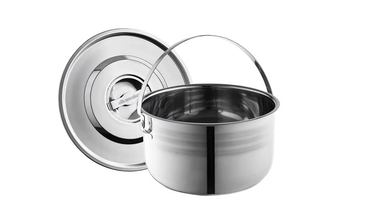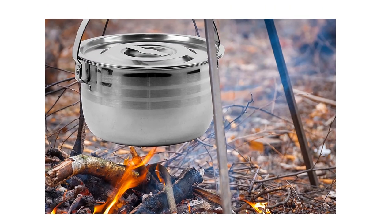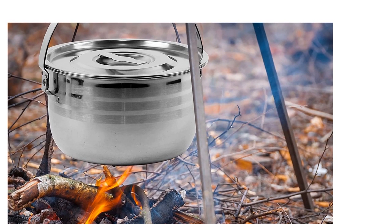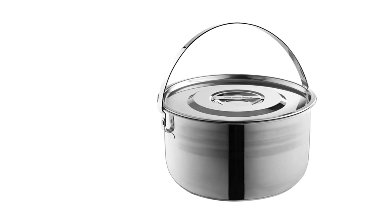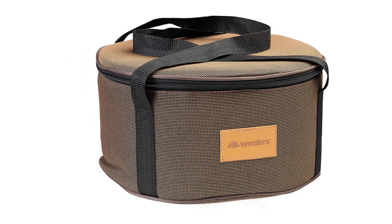Pot handles are perforated for hanging and suspending pots over open fires. Get all the perks of expensive overpriced cooking sets with this all-in-one, rugged camping kit. Cleans easily and complements your existing cookware utensils and decor. It makes a great gift set for loved ones who live in the great outdoors.